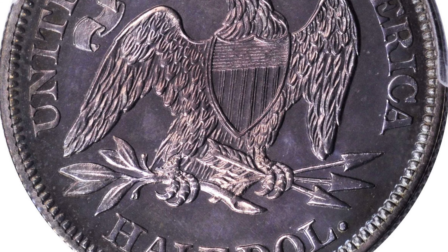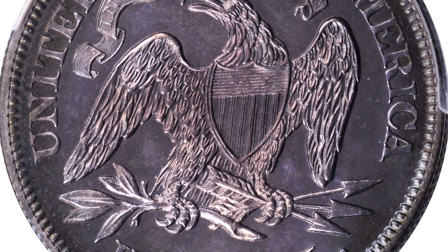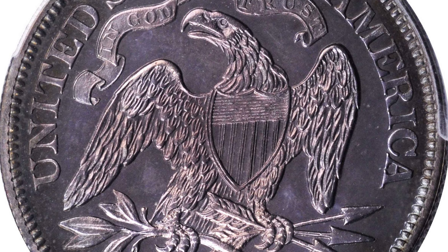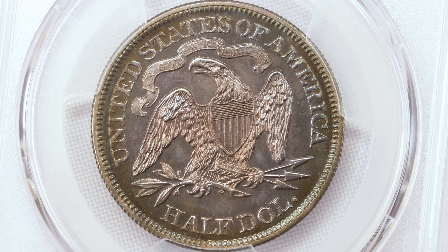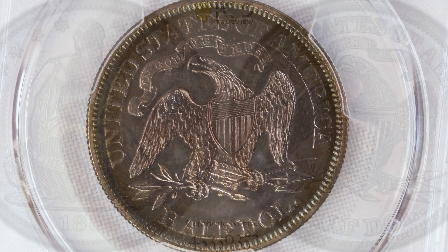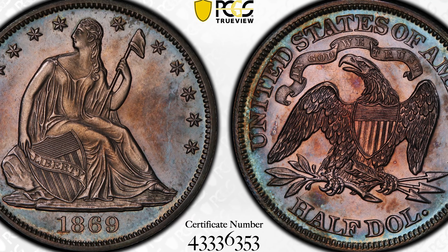This almost looks cameo, but the relief is very strong, as you would expect on the proof. On the reverse, I believe you can see the aqua blue more on the peripheries — it's more notable here. But a very lovely example.